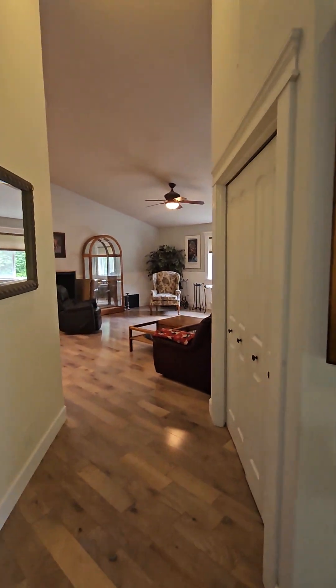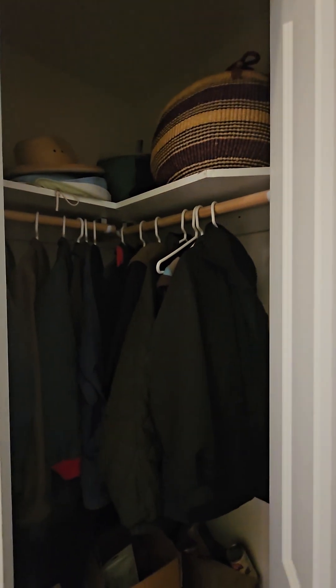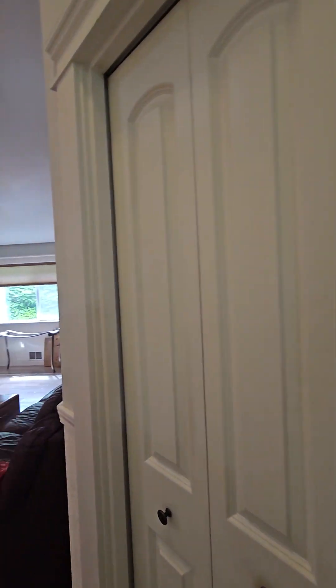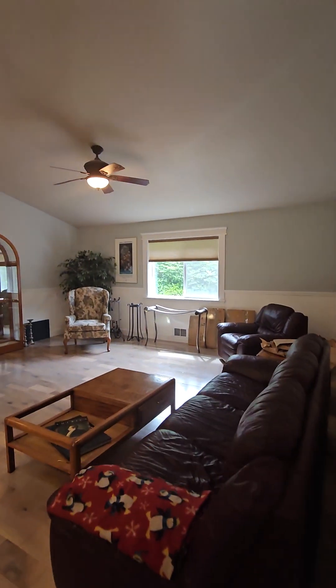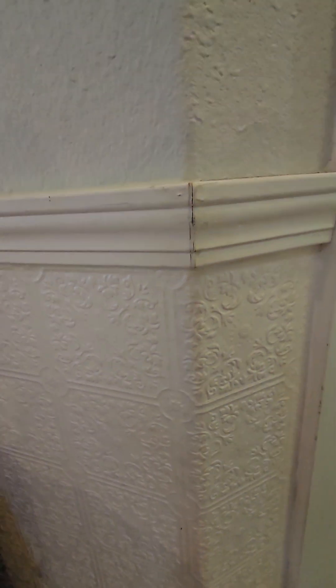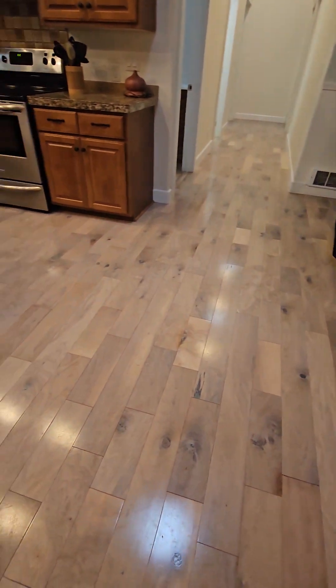There is a double coat closet here off the entryway — nice and deep, good-sized two-closet doors. And into the living room, which does have a really nice wainscoting detail with some painted wall, almost like wallpaper. But really nice, huge vaulted ceilings. Beautiful real hardwood floors throughout.